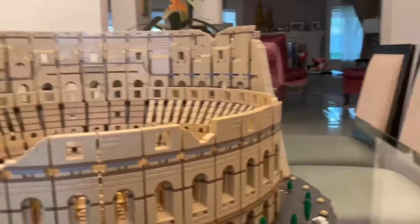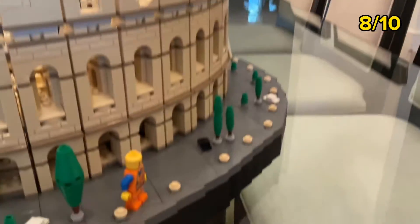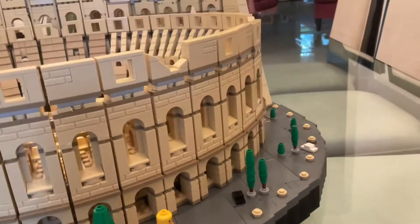I rate the actual build a 10 out of 10 — it really looks good. The build process gets an 8 out of 10; I like the process but it's just repetitive.